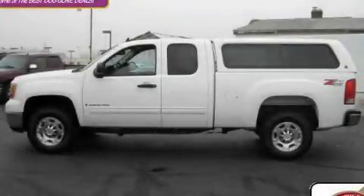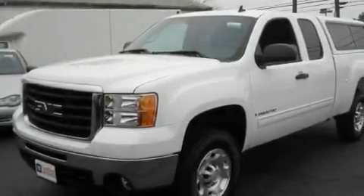This is a certified pre-owned 2009 GMC Sierra 2500. Whether hauling, commuting, or towing, this truck is the right one for you.